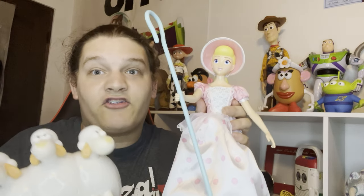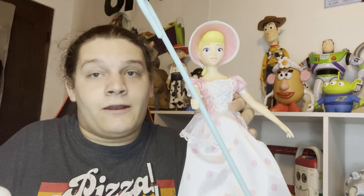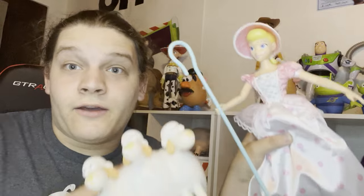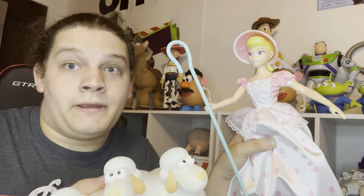One of the first pieces I obtained since my first update video is a signature collection Bo Peep. This is from Thinkway, comes with her sheep Billy, Goat, and Gruff, and her herding stick. I'm glad Thinkway went with her original look instead of the new design. The first video these guys appeared in was my comparison video of the signature collection Bo Peep and the 1995 Thinkway Bo Peep, which is super superior.